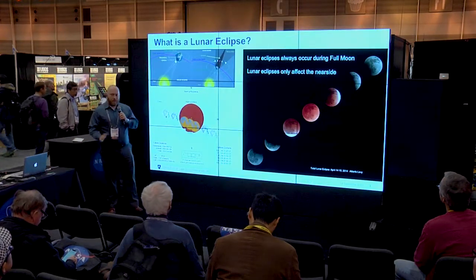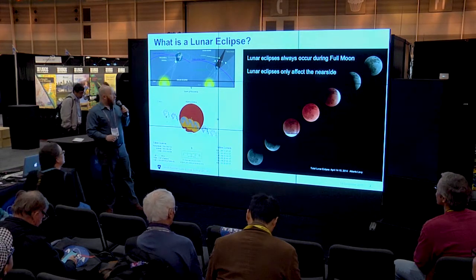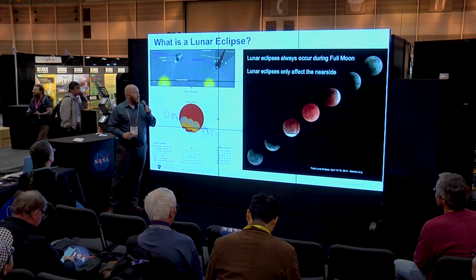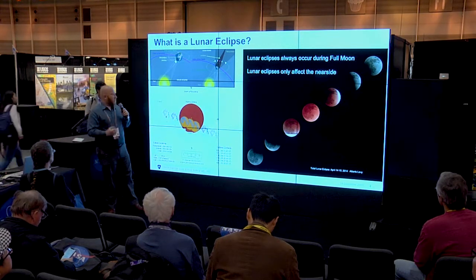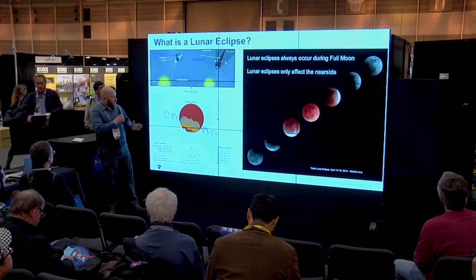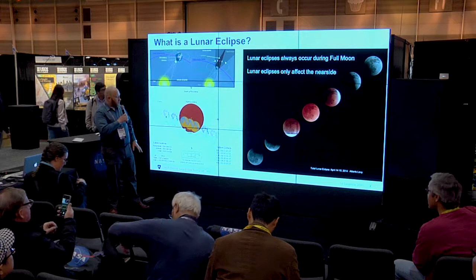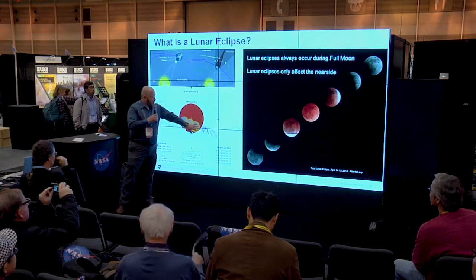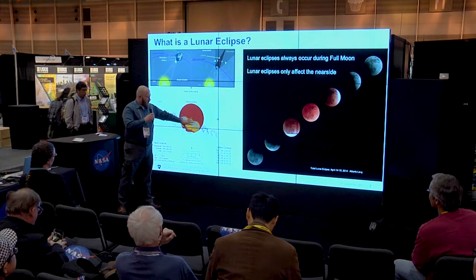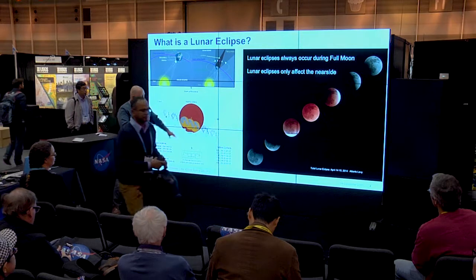An eclipse just means you're in shadow. In a solar eclipse, you're in the shadow of the moon on a particular place on Earth. For a lunar eclipse, you are in the shadow of the Earth, and the entire near side of the moon is in eclipse. They progress in stages. The plot in the lower left-hand corner shows the two different types of eclipses. As you start to enter the Earth's shadow, you're in a penumbral eclipse. Once you enter the center part of the shadow, you enter the umbral eclipse and the total eclipse.